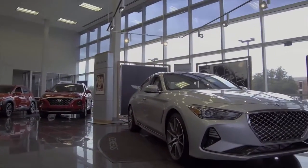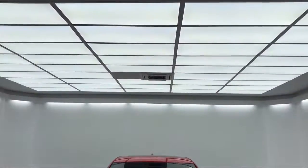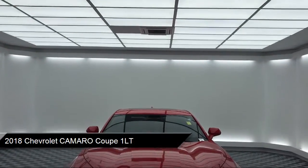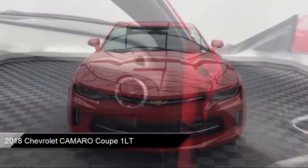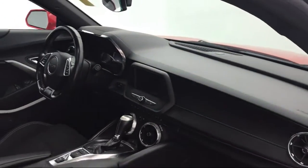It comes equipped with Sirius XM Satellite Radio, Alloy Wheels, Keyless Entry, Tire Pressure Monitoring System, Electronic Stability Control, and Steering Wheel Controls.